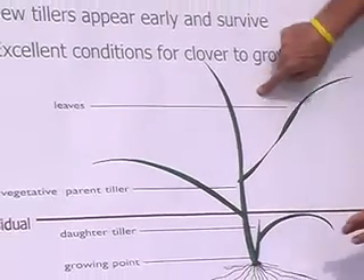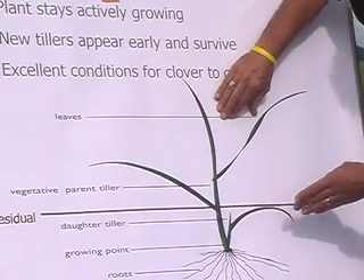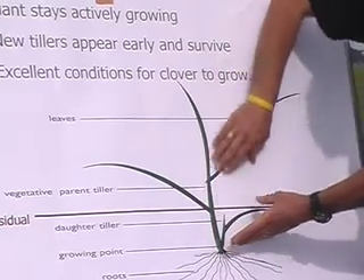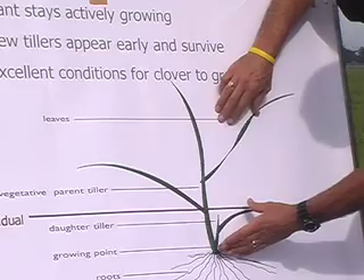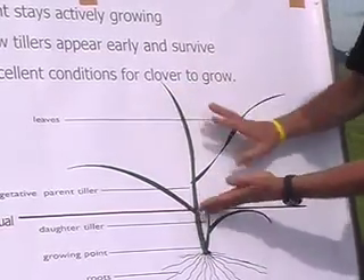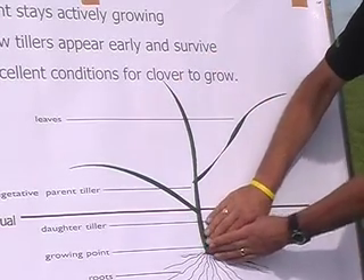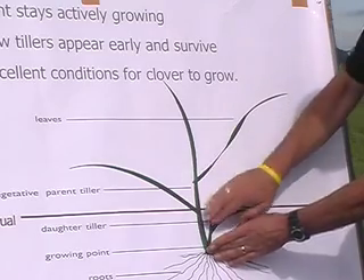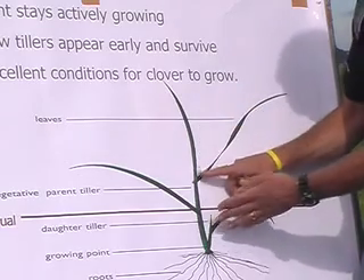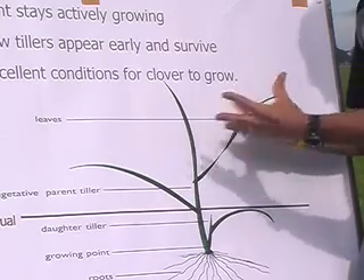One of the things we have to understand is how committed these tillers get when you give them the opportunity to put up a seed head, because we have to understand where the energy comes from. The energy from the leaves sustains growth, but we need a third leaf to build up energy supplies in the crown. When the seed head starts to grow and emerge, there's a lot of energy required by the plant to build that stem and then to fill the seeds with carbohydrates so the seeds are viable.